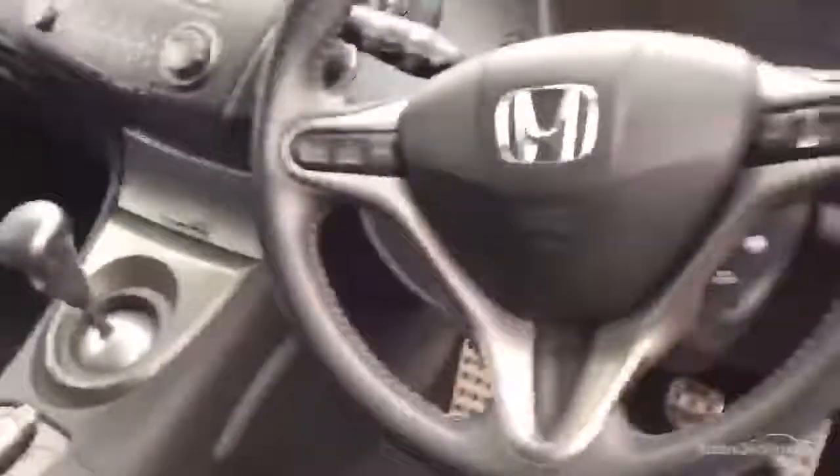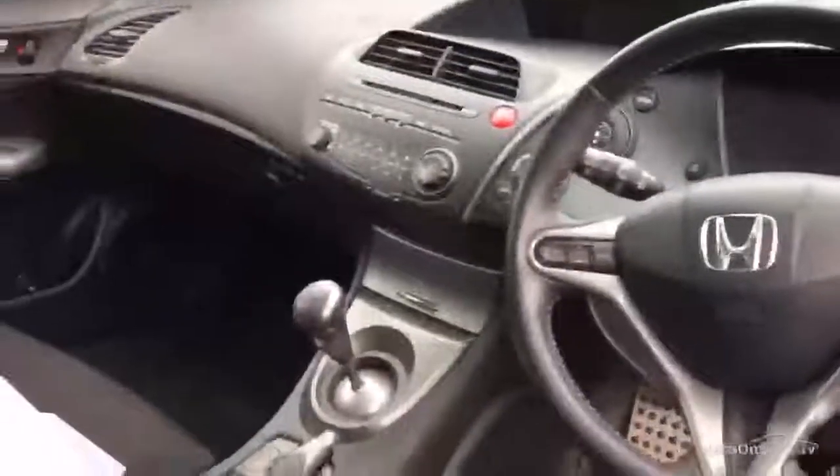Looking at the rear seats, as you can see nice condition — just needs a good valet inside but no damage at all. The centre console and dash are all very tidy. The steering wheel has just slight wearing, which is age-related, but it's in nice condition overall.